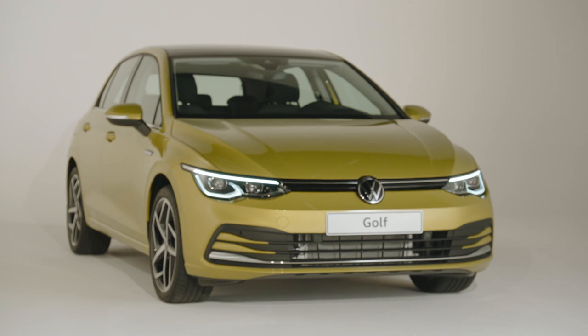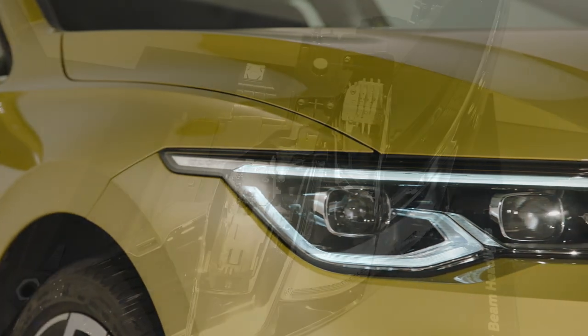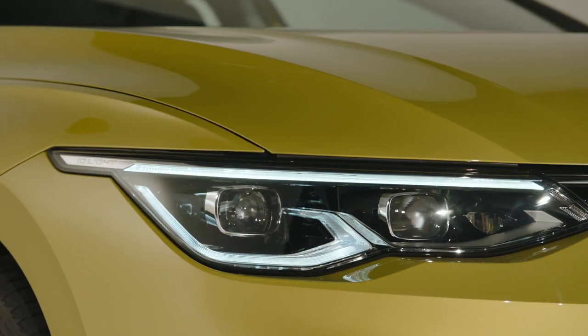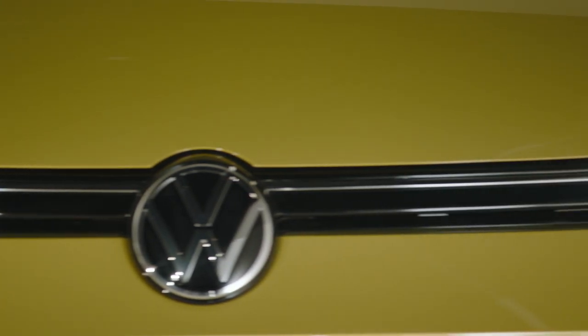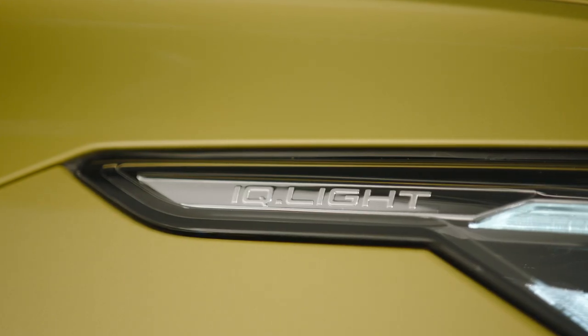At the front, the newly designed headlights are immediately noticeable. The optional IQ light LED matrix headlamps feature 22 LEDs each, always illuminating the road perfectly depending on the driving situation. Signals from the front camera, data from the navigation system, the steering angle, and the current speed are all analyzed to achieve this.